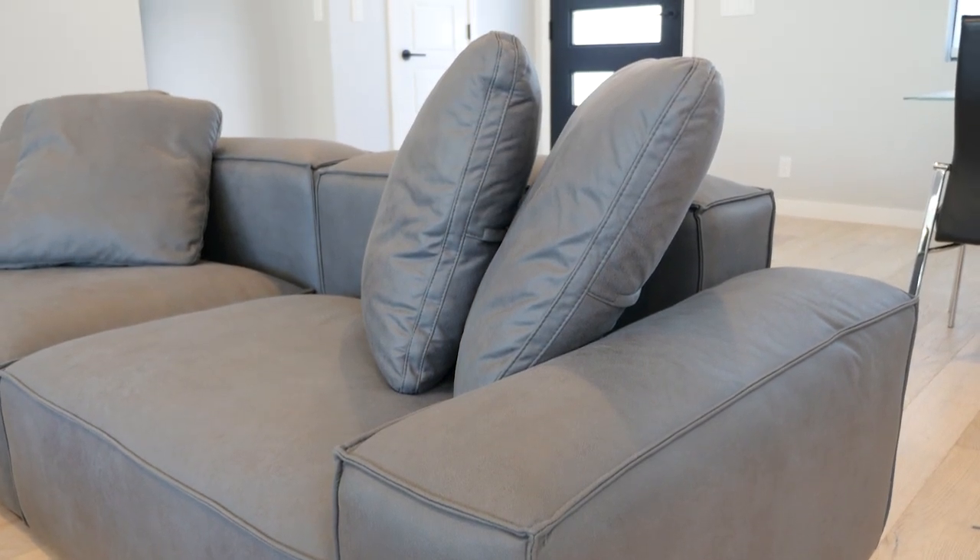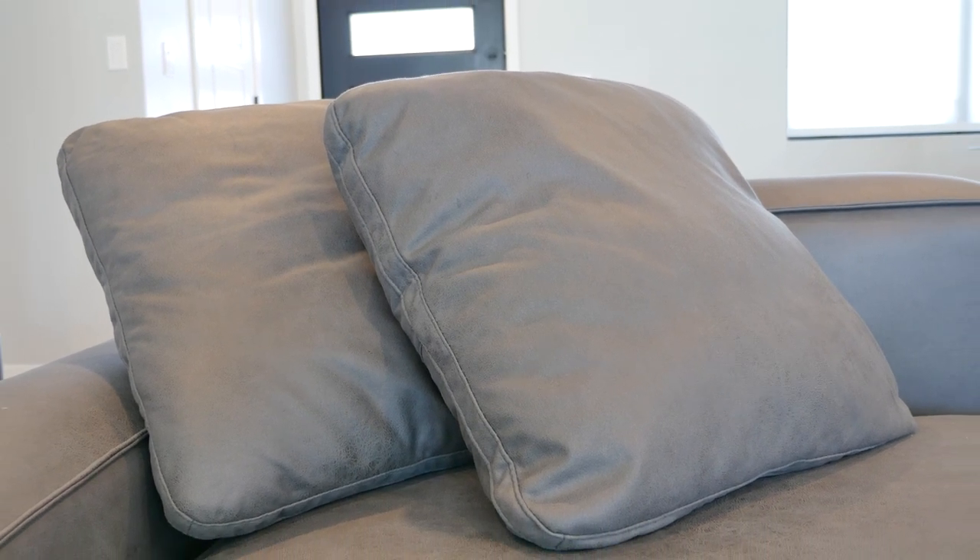While the seated position leaves something to be desired for pressure relief, I was greatly impressed with the pillows. Many times sofa pillows are an afterthought, but with the loft they seem to be very intentionally designed and match the needs of this sofa.